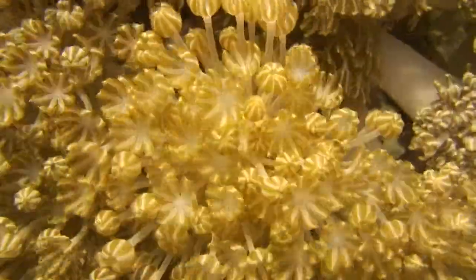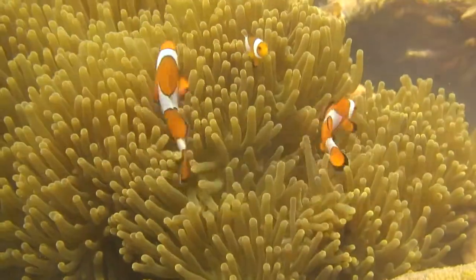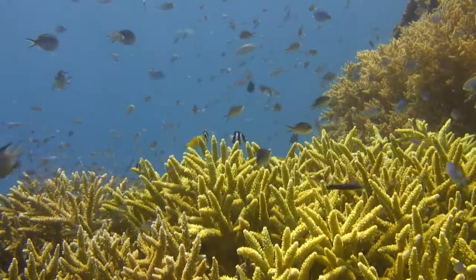The project was started in 2000 after high sea temperatures and destructive fishing caused the coral here to die. Now there are more than 60 structures covered in marine life in the bay.